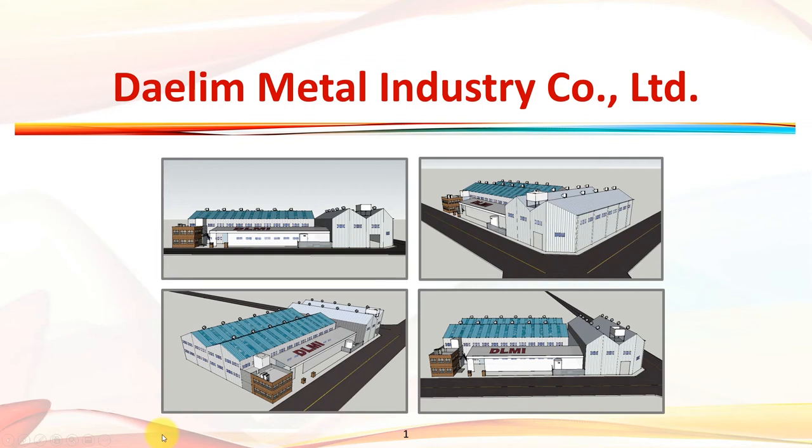Hello, everyone. Dalim Metal Industry produces steel products. I would like to introduce our company briefly.